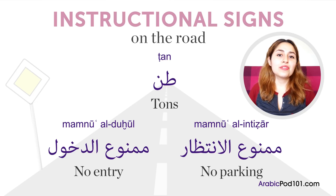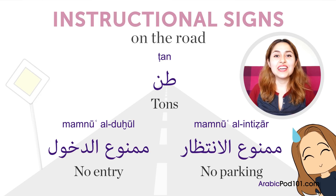Lastly, we have two of the main reasons why people get tickets on the streets of Egypt. ممنوع الدخول means no entry, and is commonly used for one-way streets. ممنوع الانتظار means no parking, and is commonly found in front of exits, entrances, and around important buildings.